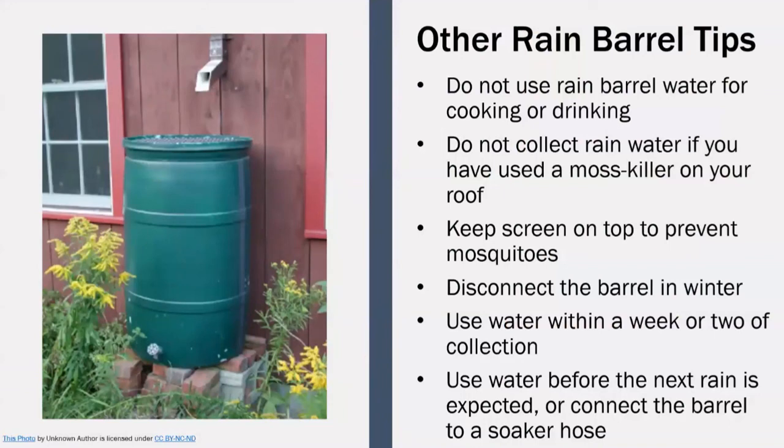Finally, we have a few more rain barrel tips. The same issues concerning fish ponds apply to the use of rain barrel water for cooking or drinking — this is non-potable water and should not be ingested. You should not collect rain water if you have a moss killer on your roof, as it will be carried into the water runoff and can damage your plants. Make sure that you use the screen on top of your rain barrel to prevent mosquitoes from entering and breeding in it. To overwinter the barrel, empty it, disconnect it, and cover the top to ensure that no water will freeze in the barrel and cause it to crack. Use collected water within a week or two to prevent algae growth, and be sure to empty the barrel before the next rain is expected so that you can conserve as much runoff from the next rainfall as possible.